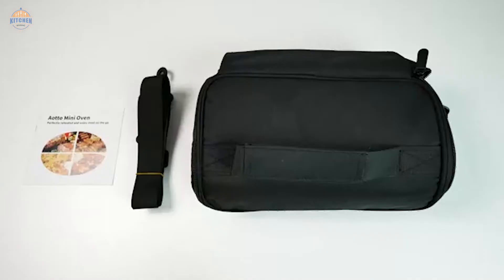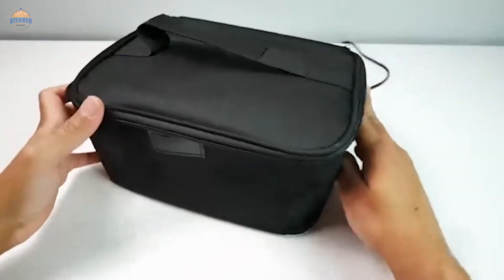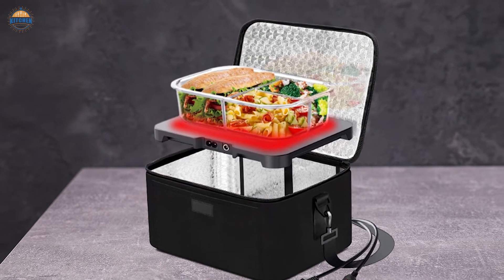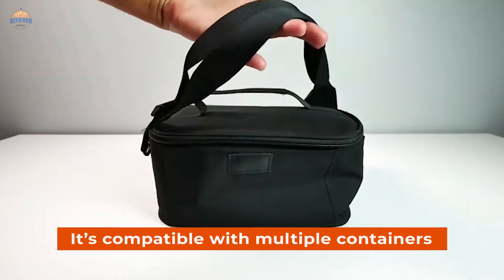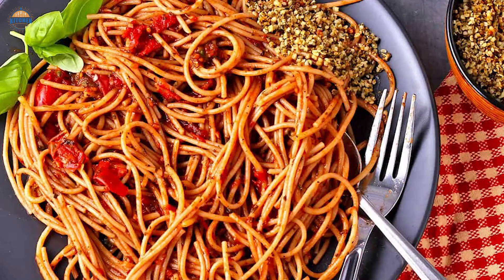The mini car lunchbox also works as a personal microwave. Just place your meal inside and plug it in. It's perfect for cooking from scratch or reheating meals for later consumption. You can even use it to reheat frozen foods. Our portable oven comes in at an incredibly affordable price point, and because it's compatible with multiple containers, you can cook anything from fresh salads to hearty meals like lasagna or spaghetti squash.